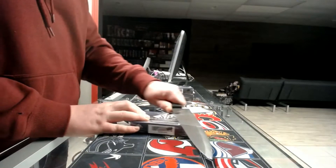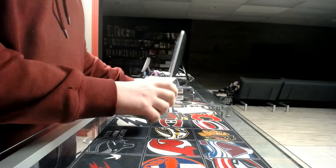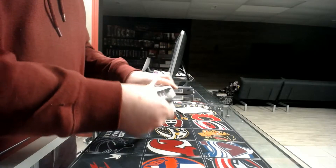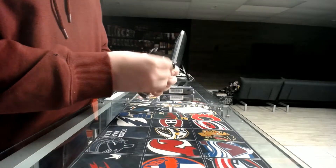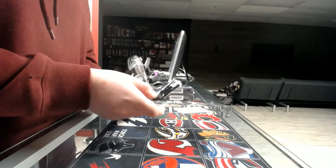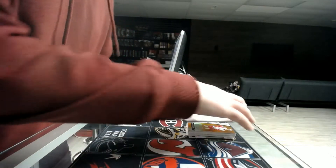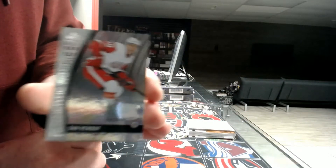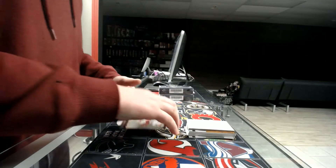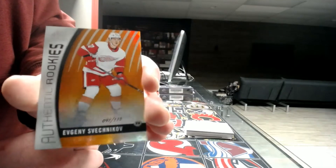Third box — let's go. Rookie out of 223, Detroit Red Wings — Dan Renouf. Next we've got a rookie out of 115, Detroit Red Wings — Evgeny Shvetnikov.